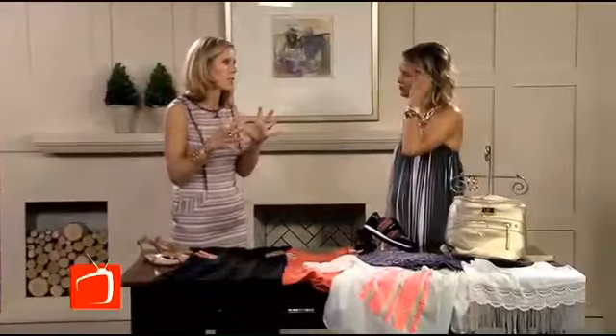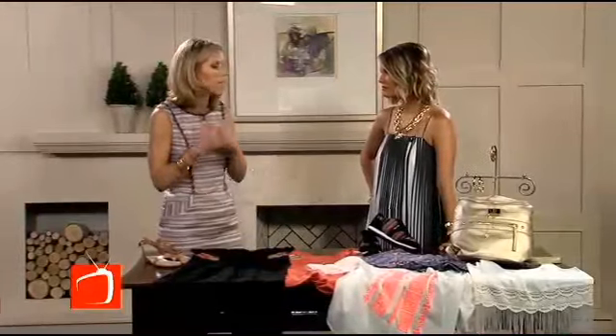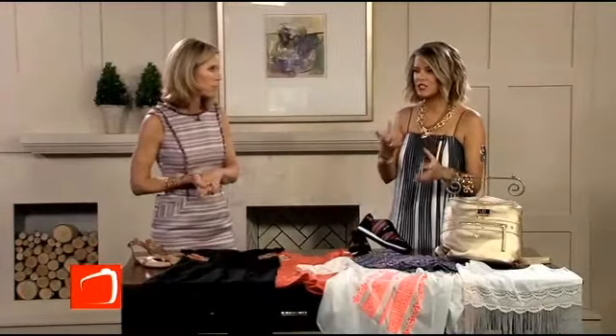JCPenney has everything you need to make a fashion statement this summer. Tell me why People Style Watch loves JCPenney so much. Is it the price point? Is it the product? It's both of those things combined. They have amazing items — both classics and great trendy pieces — and it's always at a great price point. Everything on this table is actually under $50. When you're wanting to invest in trend pieces, you don't want to spend a lot of money because you're going to rotate those pieces. JCPenney is a great place to go.